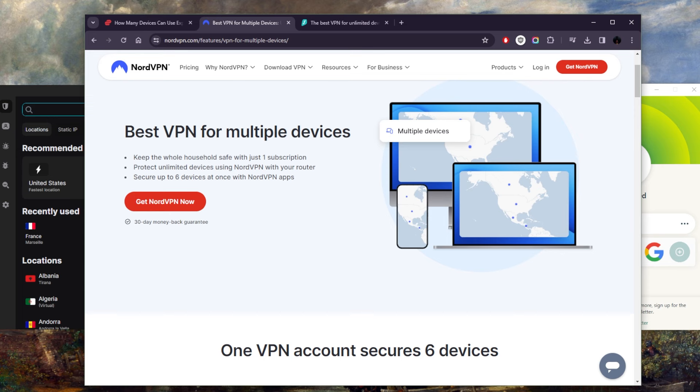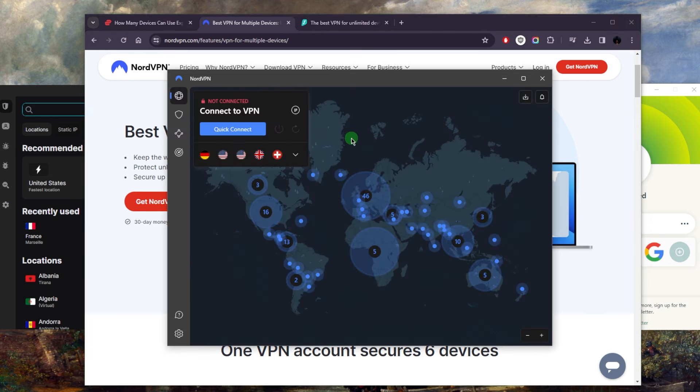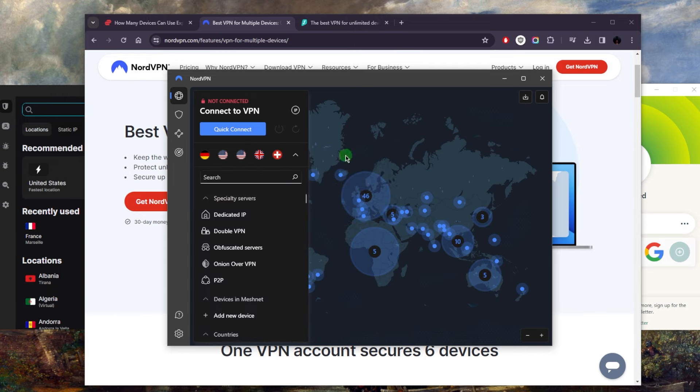The reason I've still included NordVPN in this list is that even though it only secures six devices — which is probably about average, maybe one device over the average — it still is one of the best performing VPNs out there. Not only that, just recently they were at 61 countries and they've made a huge upgrade up to 104 countries, which is just huge.